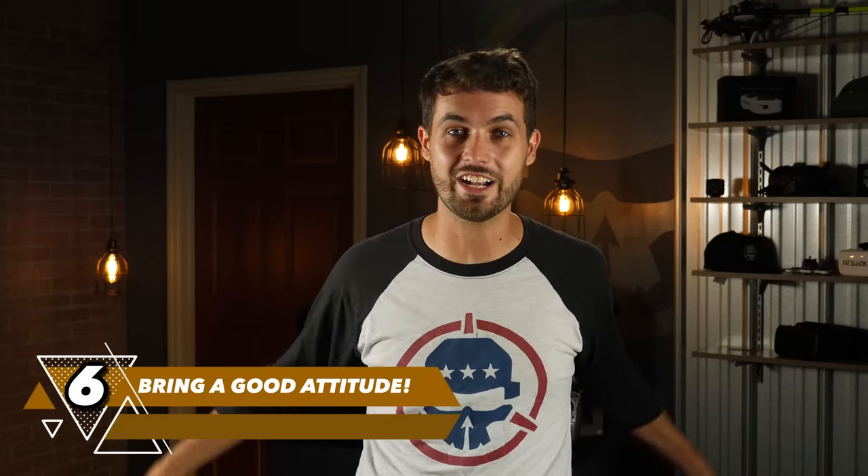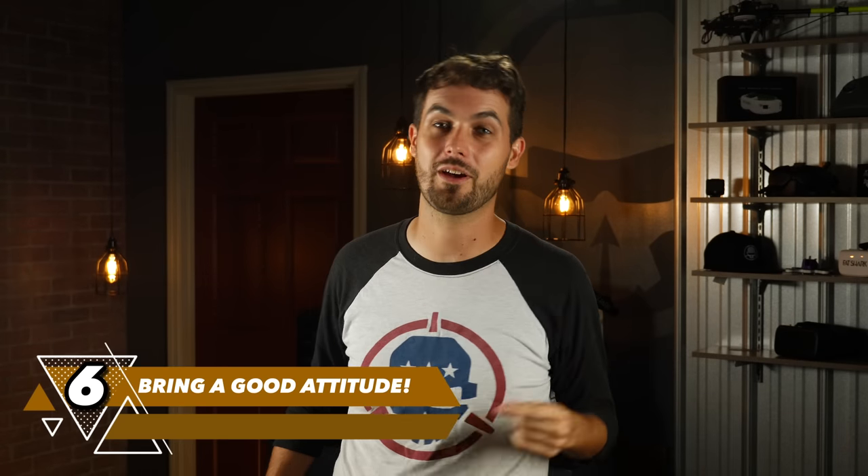Our bonus number six: bring a good attitude. Bring a smile on your face — everyone is there to have a good time and enjoy this crazy hobby we all share. The best part of going to events is seeing people help each other fix their quads after a crash, help dial in their tune, share knowledge, share their time, and help everyone enjoy themselves. That's one of the most rewarding things about being in this community.